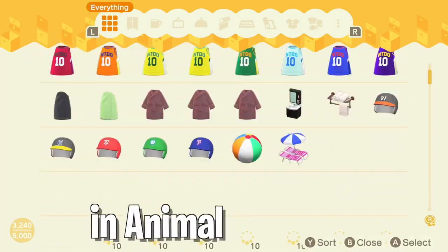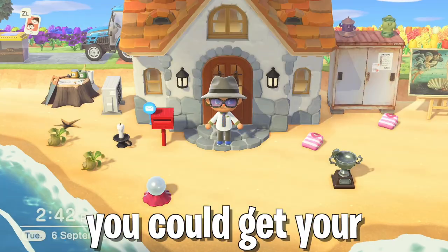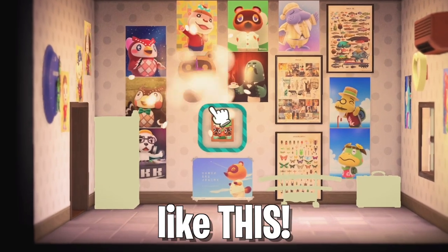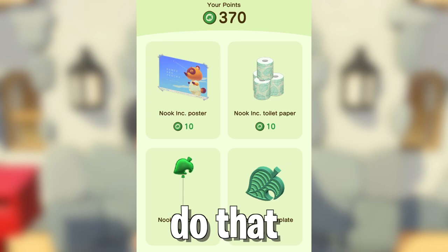If you think you've collected all you can in Animal Crossing New Horizons, think again. What if I told you you could get your round paws — or are they hands — on some sweet exclusive VIP stuff like this? I'll show you how to do that in this video.